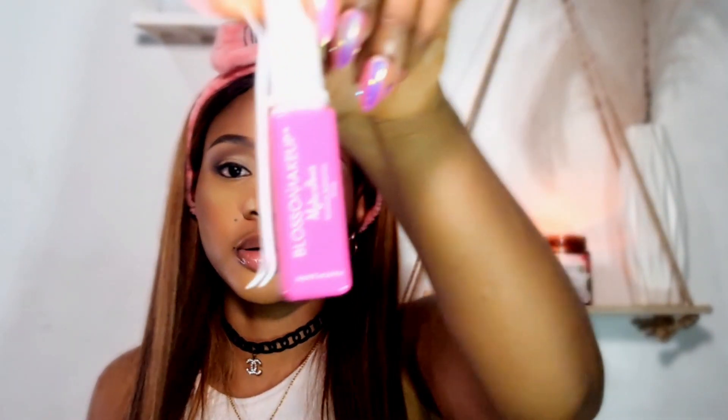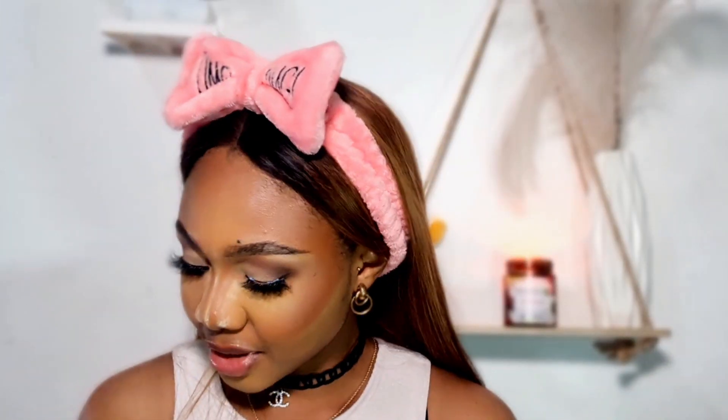The next step is to apply lashes. Today I'm going to be using the Mismetics Lashes in the style 'Cut Cut'. For lash glue, I'm also using a lash glue. After lashes, all that is left on my face I'm going to dust off with my MAC Mineralized Skin Finish powder — pressing it into my face rather than brushing it off.